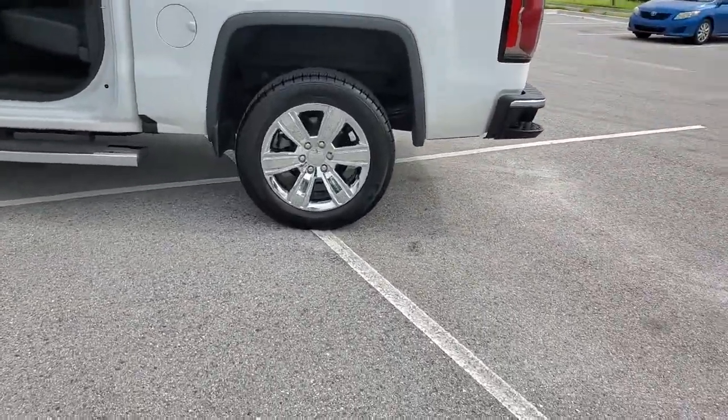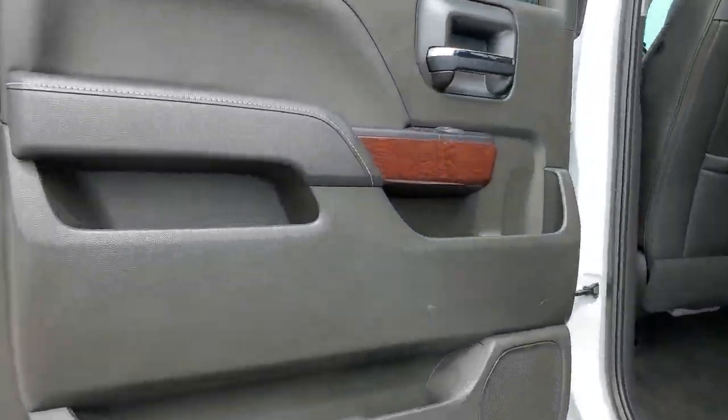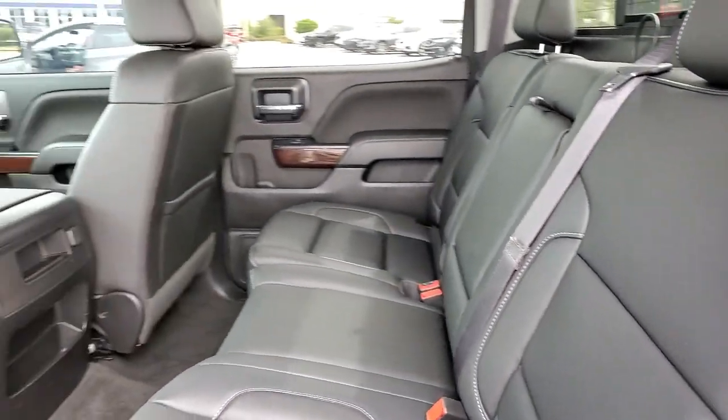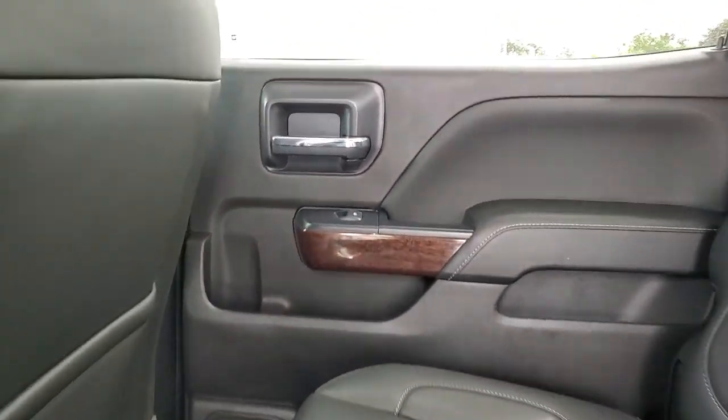The following are some of this vehicle's highlighted options: navigation system, bedliner, steering wheel audio controls, electronic stability control, aluminum wheels, seat memory, trip computer, power windows, bucket seats, and four-wheel disc brakes.